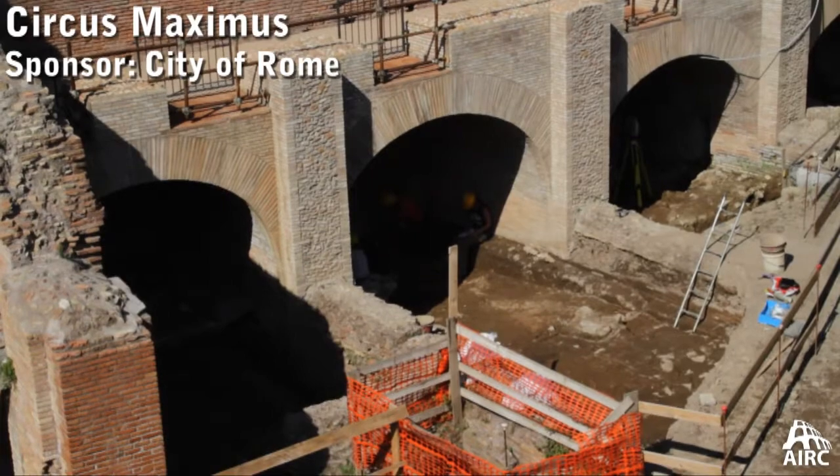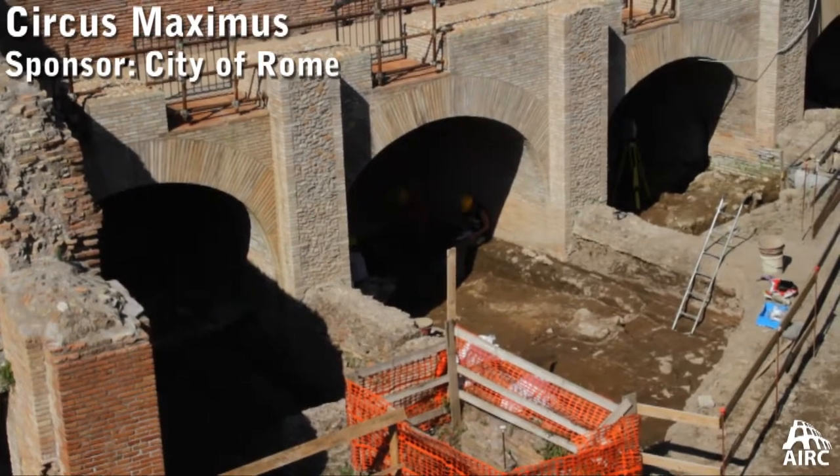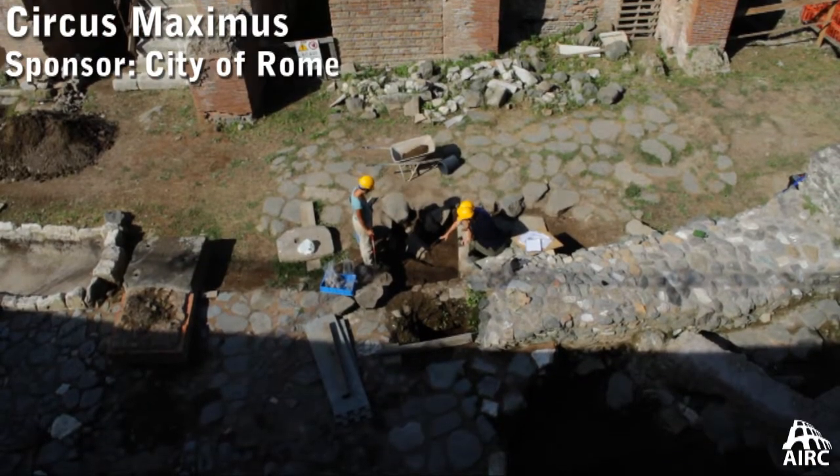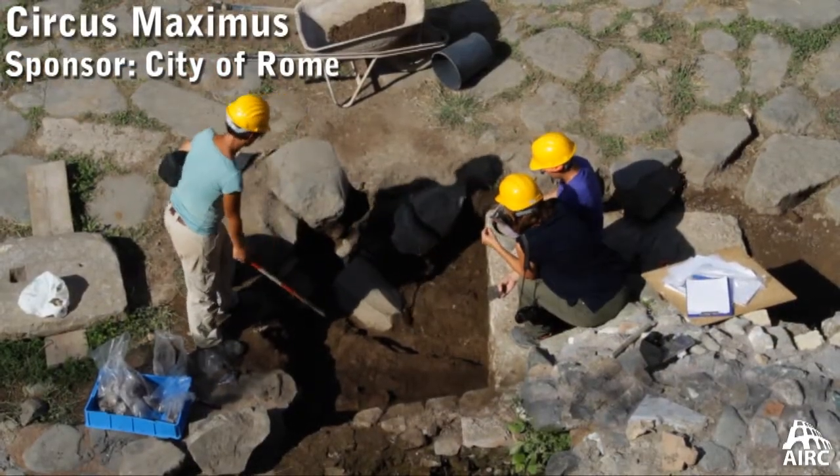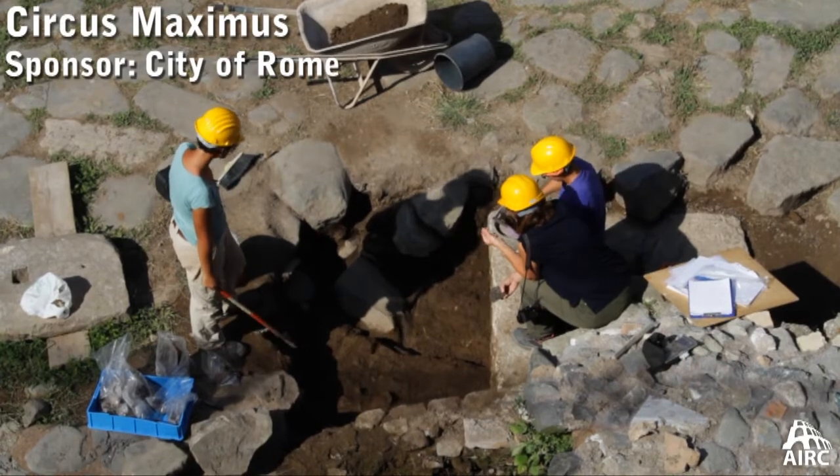The Circus Maximus project isn't just restoration and consolidation. It's also ongoing excavation where new information about the life of the Circus Maximus and after its abandonment in medieval times is being unearthed.